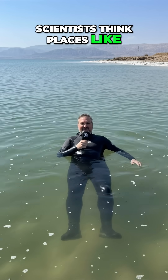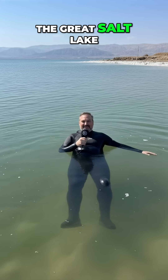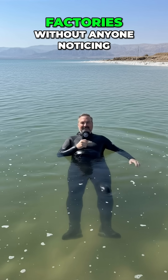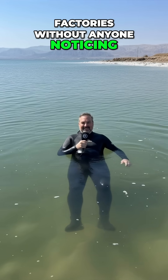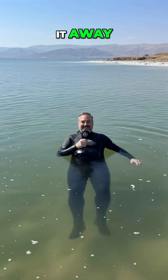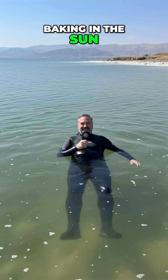Scientists think places like the Aral Sea, the Great Salt Lake, and other drying basins could turn into plastic factories without anyone noticing. No waves to wash it out. No rivers to carry it away. Just layer after layer, baking in the sun.